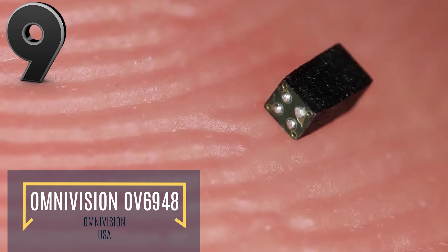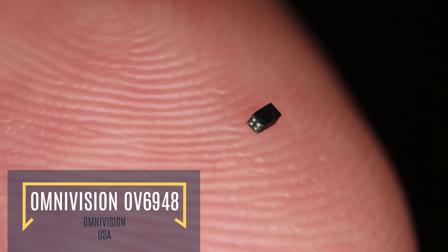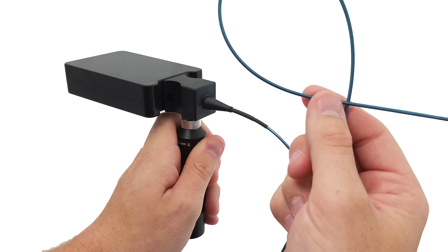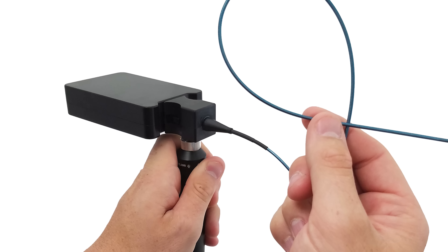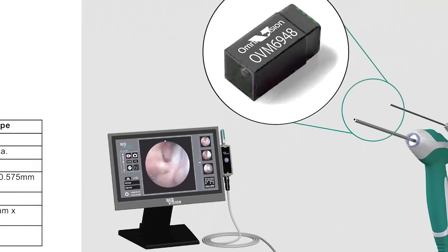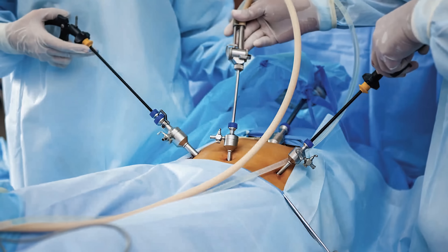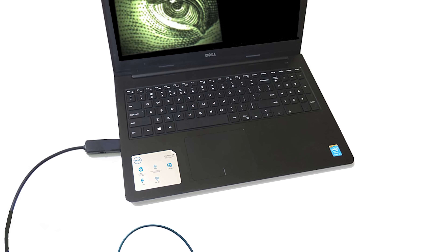As big as a grain of sand, the Omnivision is the world's smallest image sensor. Able to convert light waves into electrical signals that can be interpreted by a computer to produce a picture, this miniature camera is a mere 0.02 by 0.02 inches. To date, it's mainly been produced for use in medicine, but it has a much wider range of potential applications including industry and surveillance.